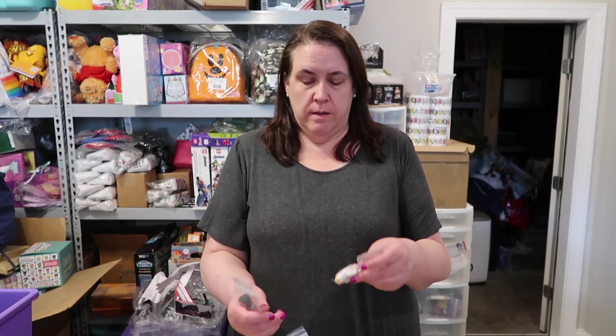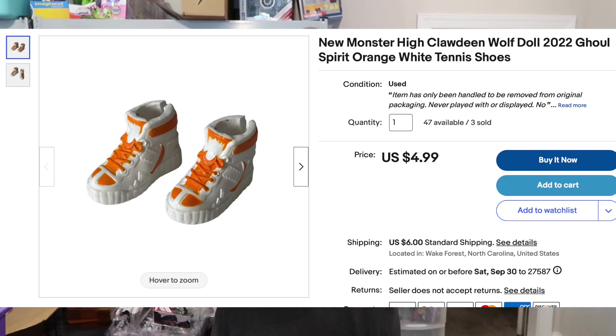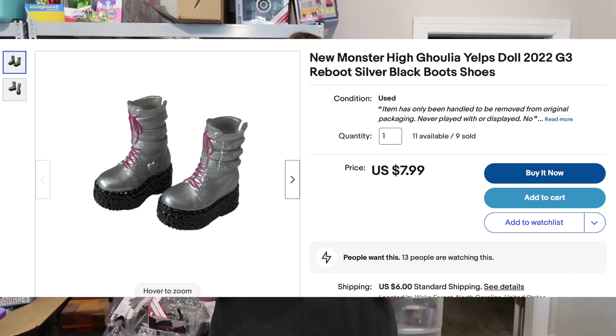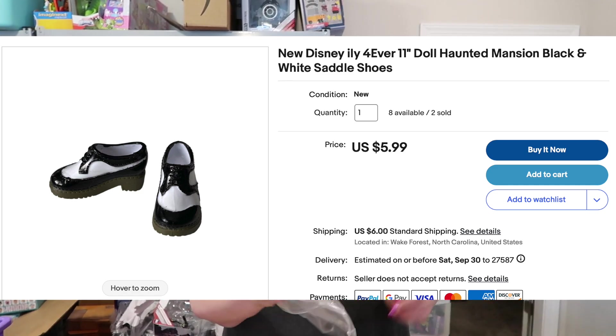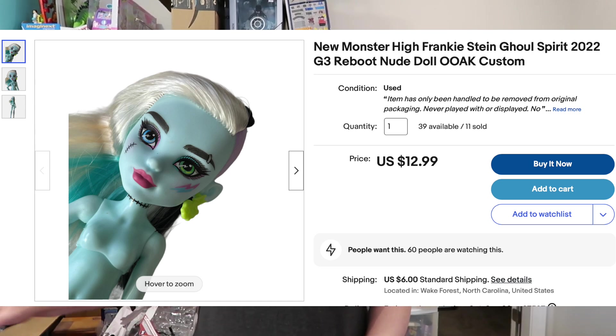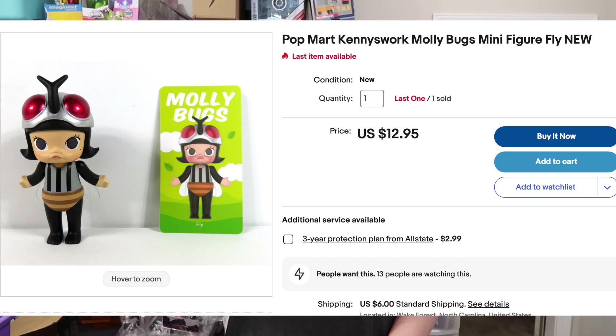Just a few more sales to show you. The next one is four different sets of doll shoes — Monster High doll shoes and a pair of Disney Illy shoes. As a lot of four, these sold for $27. We have a Monster High Frankie Stein Ghoul Spirit nude doll shipping out — she sold for $12.99 plus shipping. And last is a Pop Mart Molly figure, from the bugs series. She's a fly, really cool figure. It sold for $19.99 plus shipping.